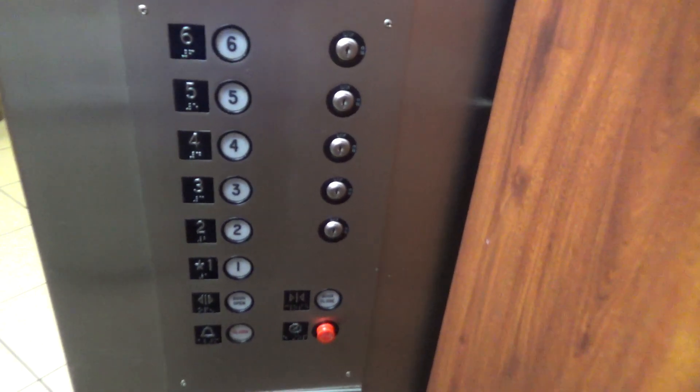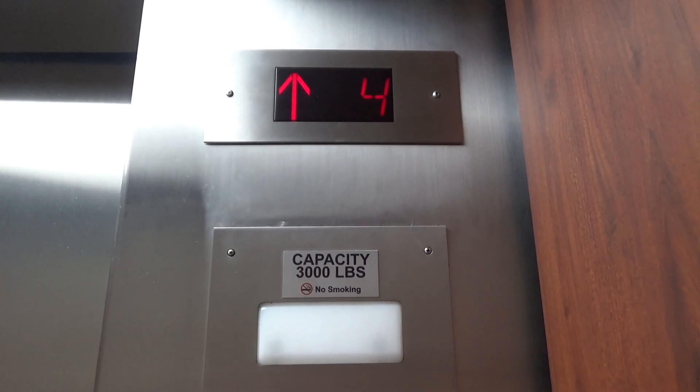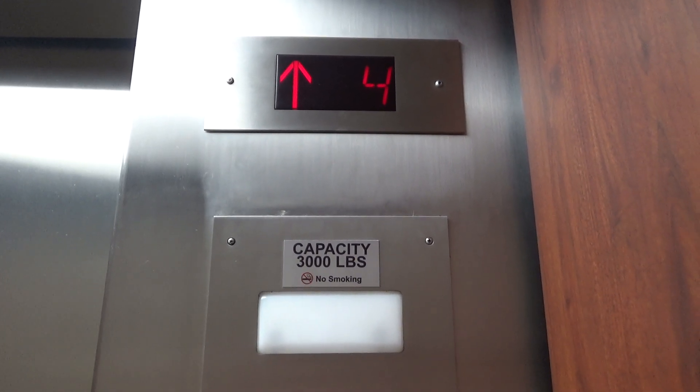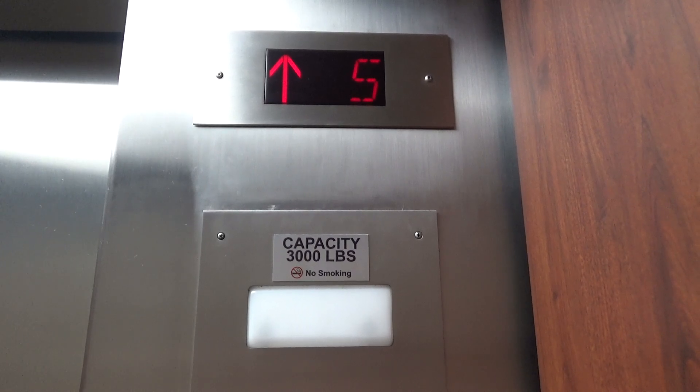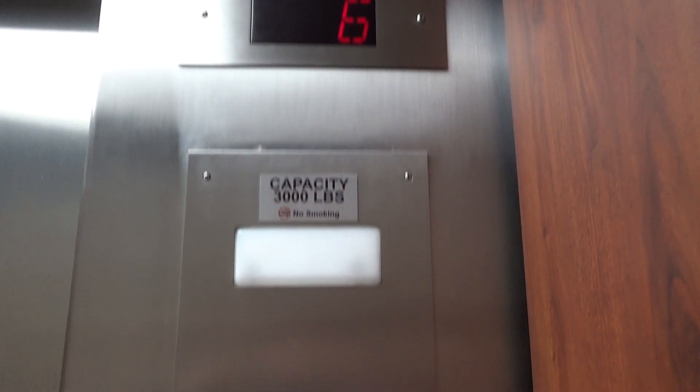We are going to go up to six. Look at our indicator. These are very fast for six-story attractions. Here we are at six.